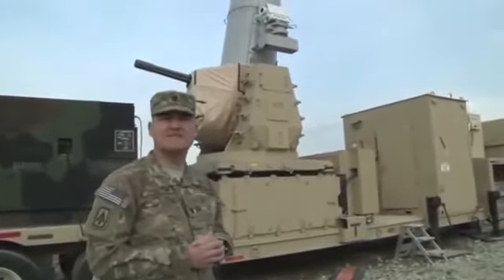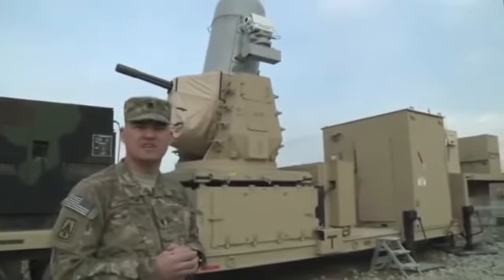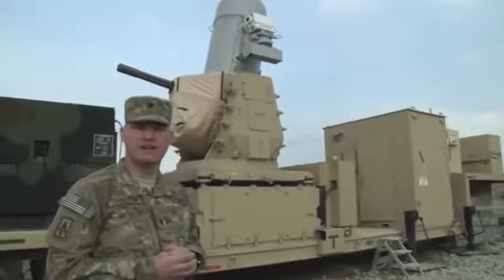Very capable system we borrowed from the Navy — same system the Navy uses on its vessels to protect themselves from missiles, boats, and aircraft.